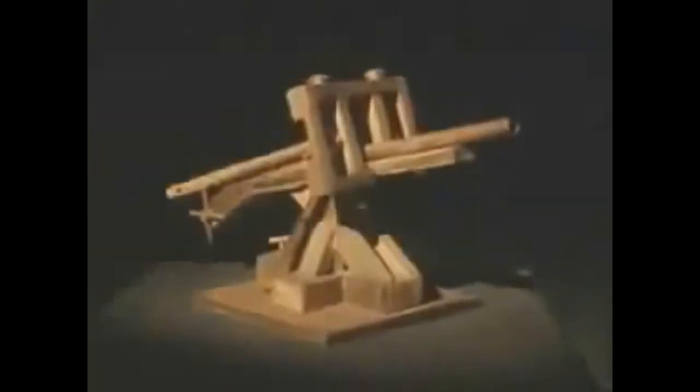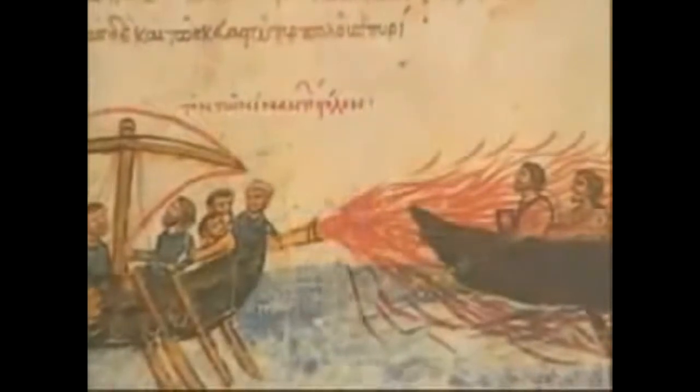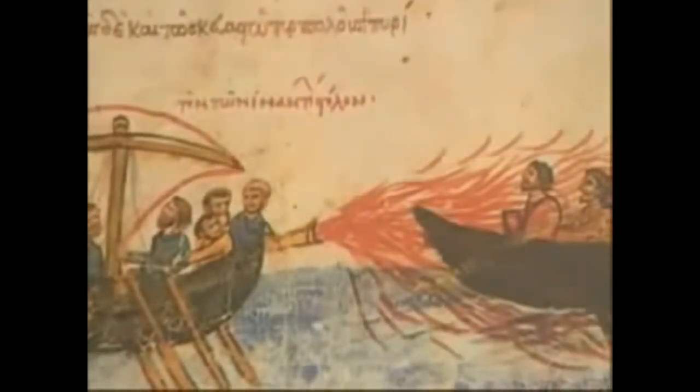The invention of ancient flamethrowers culminated in the elaborate designs of the Byzantines. This fire siphon of the 7th century A.D. used a large reservoir of liquid naphtha, or Greek fire. As this Renaissance manuscript illustrates, Greek fire was deployed as a dangerous weapon at sea. The modern equivalent today would be napalm.